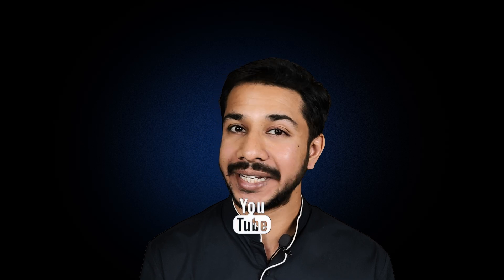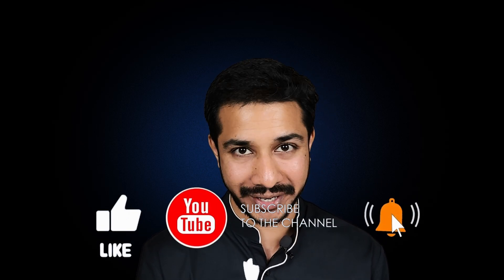That's it from my side. Please like, share, and subscribe for more such amazing content. See you next time.